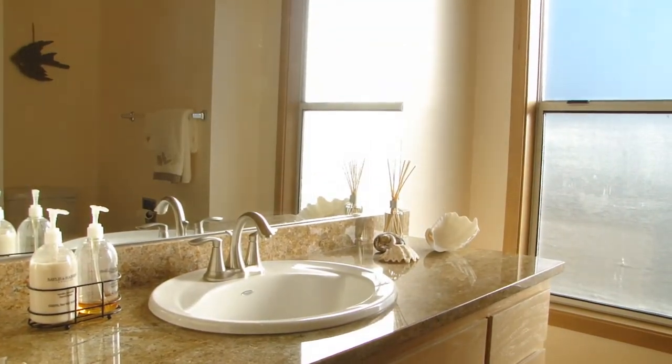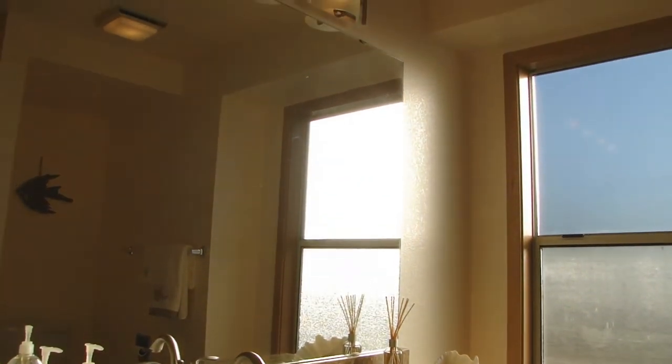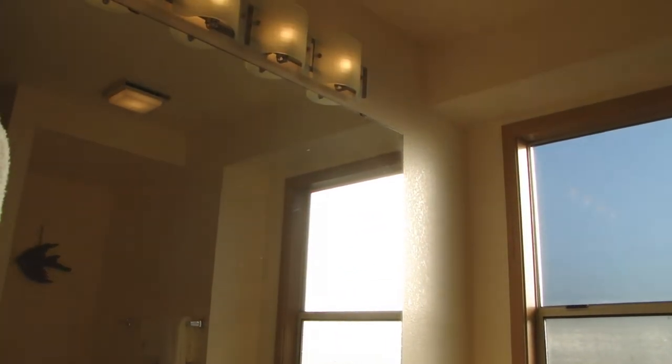The hall bath has been updated. We've got slab granite counters and a new tub with tile surround. It's very pretty.